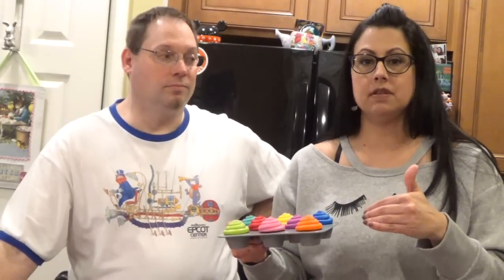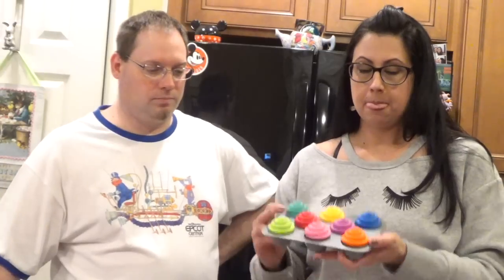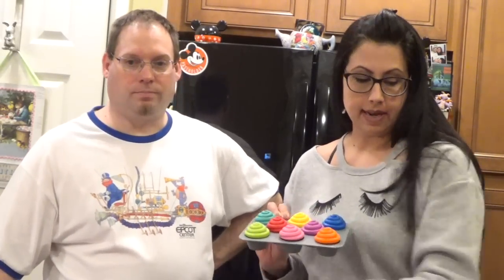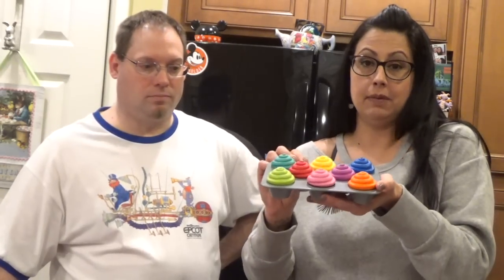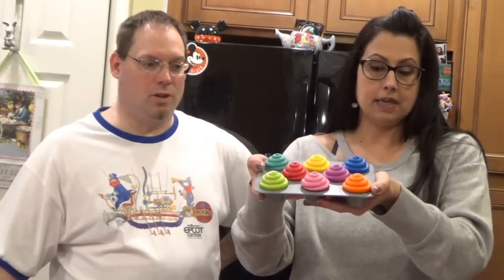I've talked about these numerous times in favorite videos. Below this video I have my Amazon storefront linked — I'm going to put all of this stuff on there so you guys can find it super easy. These cupcakes are amazing because they serve so many different purposes: learning, and now she loves playing with them in her kitchen. These were probably one of the first things from this brand that we got for her. They probably helped her learn her colors the fastest because we play with them almost daily.